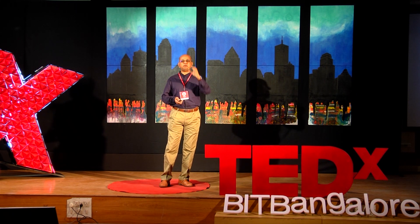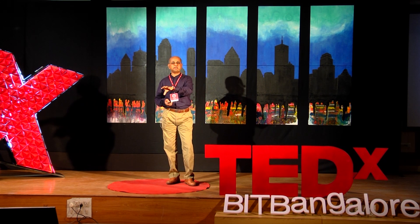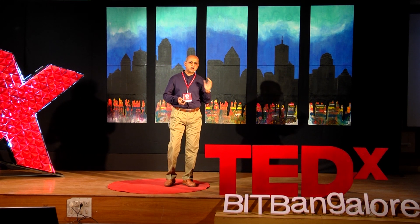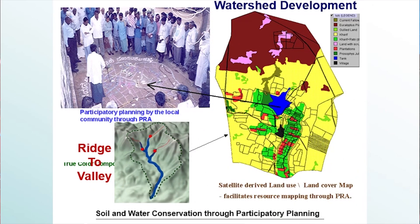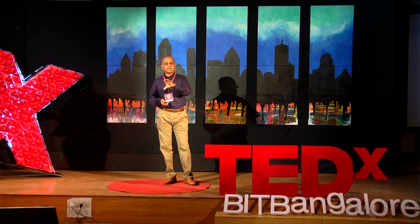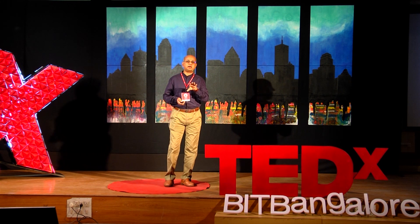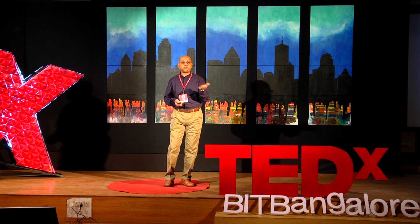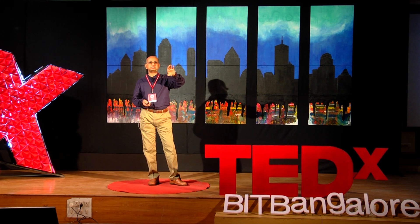Moving to watershed development, which looks at ridges and valleys and how to conserve soil and water. This slide talks about teaching farmers to understand their land, soil, and slopes — where to build structures, where to hold water, where to let it out, and how to conserve soil and moisture. This teaching helps farmers understand the situation and improve agricultural activity. It has been a great success, particularly in Karnataka when we started this project from 2002 to 2009, producing dramatic change across 738 watersheds in six districts.